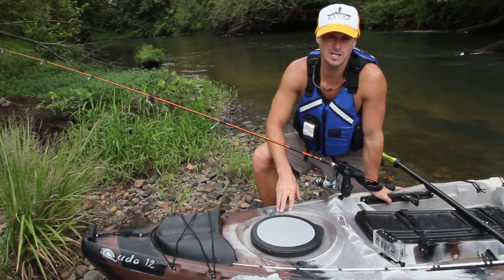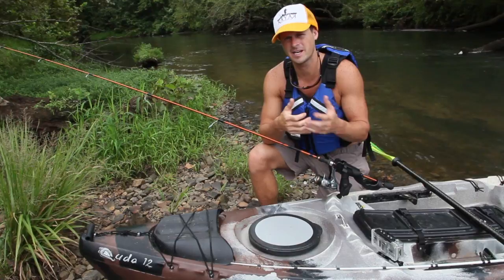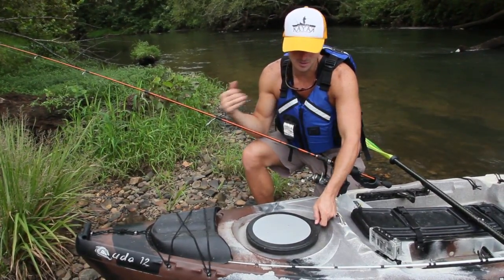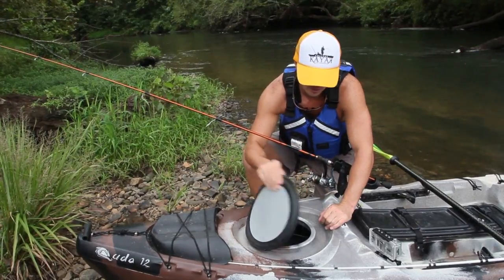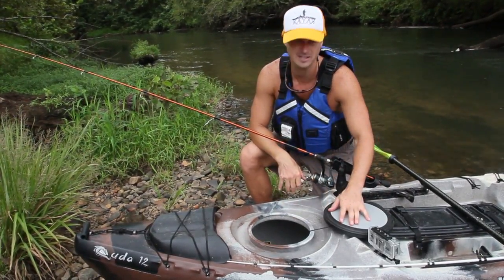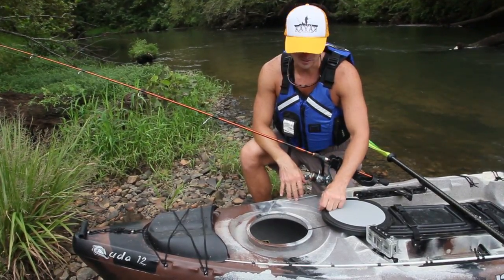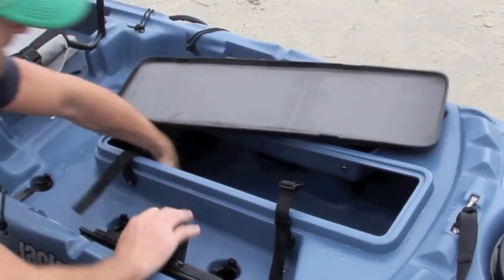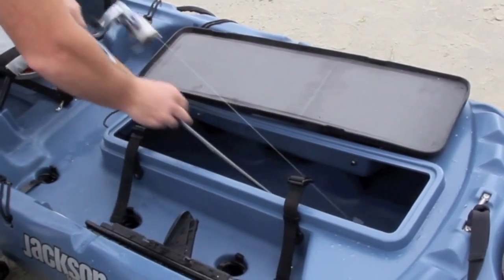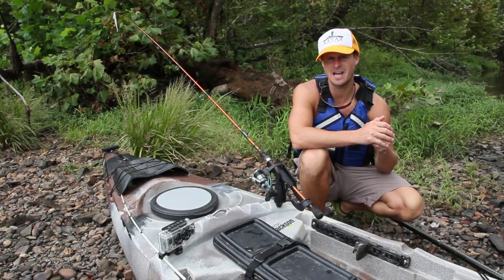On the Cuda 14 you've got a large front hatch. On the Cuda 12, being a shorter boat, you had to take that space from somewhere, and one of those places was the hatch. Still, we have a nice size hatch here — pop it open, you can still reach down and get all kinds of gear in there for camping, put a lunch in there, lots of space. We also have the center hatch as well, just like the Cuda 14, so you can still get your rods all the way down inside the boat with plenty of room for tents and whatever gear you may need.